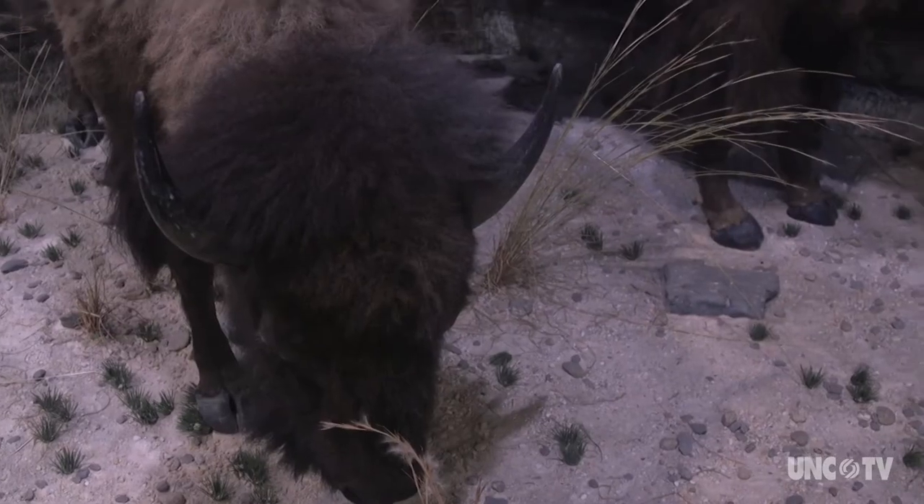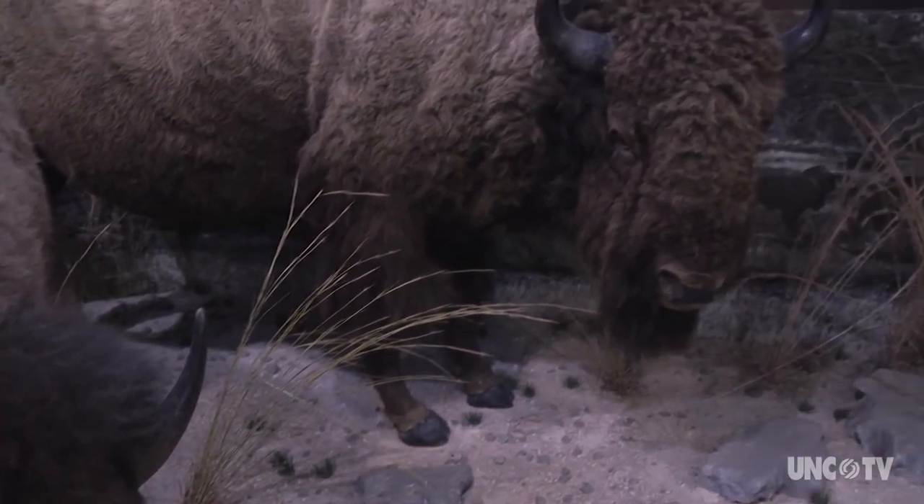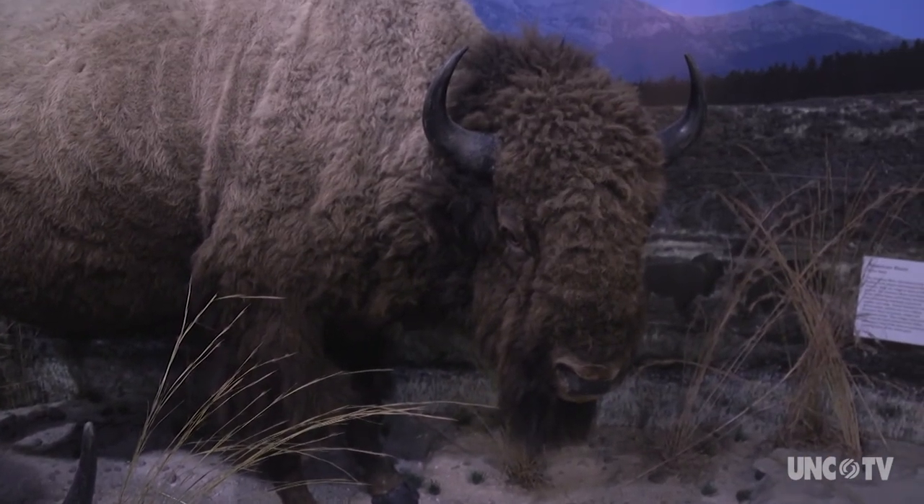We're just a few minutes off the interstate, and in this region we offer a really special opportunity — many of the things we have are unique in this region.